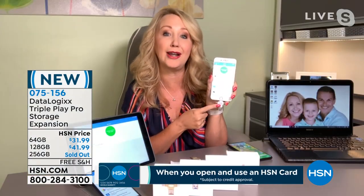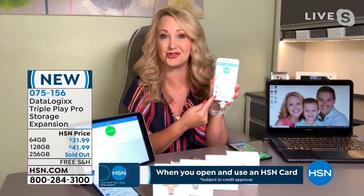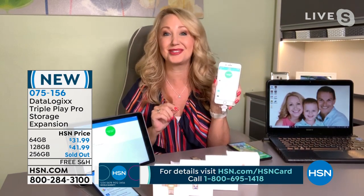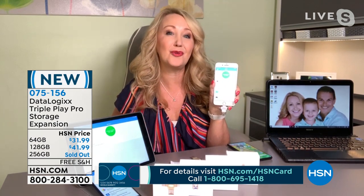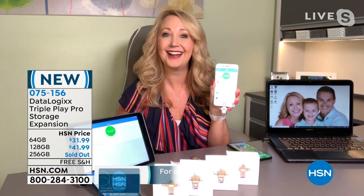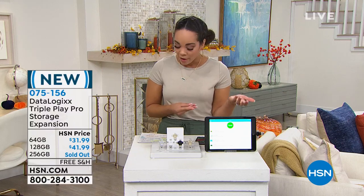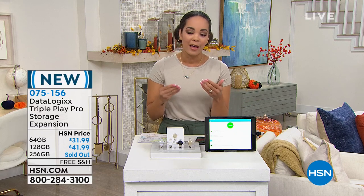With the Triple Play Pro, you have unlimited additional space. You can actually shoot pictures and videos right onto it and totally bypass your phone memory. Now, the 256 gigabyte size did sell out. For just $10 more than the 64, you're doubling your storage to 128 gigabytes. And remember, you always have flex pay — five months to pay this off.